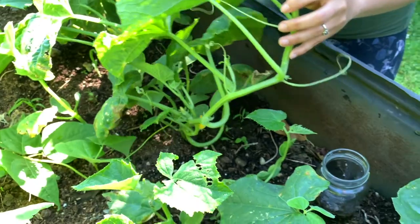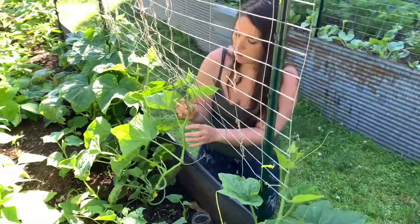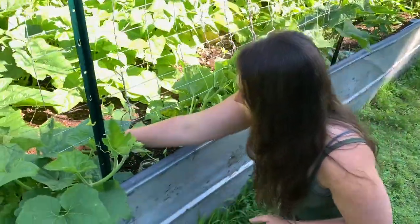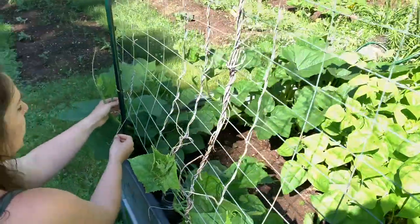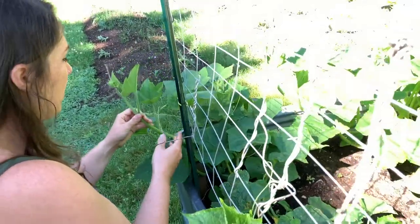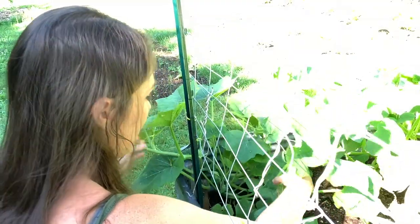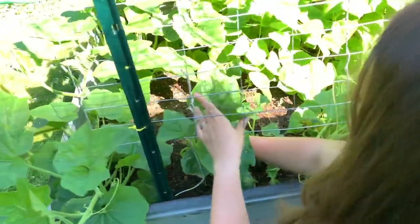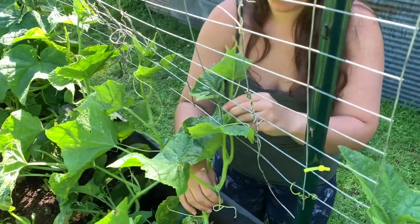It's not just cucumbers that they're going to want to get to, so I don't only check my cucumber plants. I have noticed that they tend to leave summer squash alone. The plants that they really like are the cucumbers, the winter squash, and to a degree also melons. So those are the three types of plants that I come out and check every single morning.